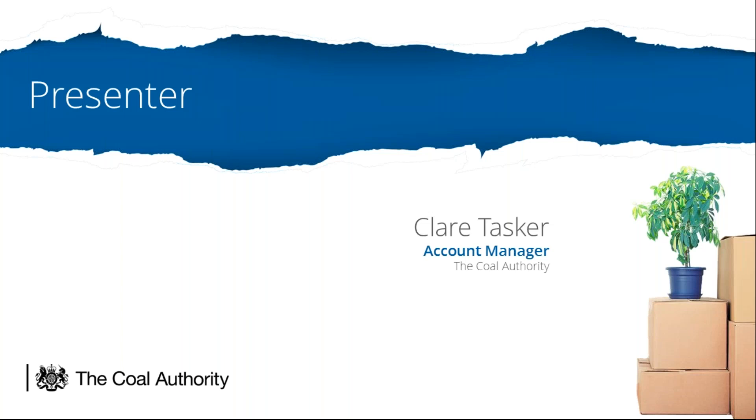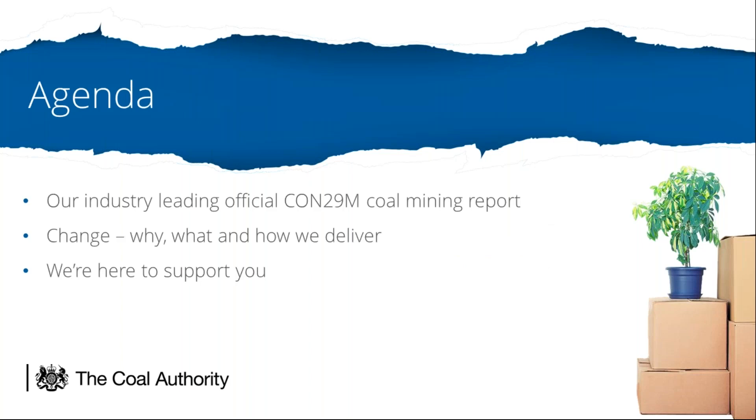Today's webinar is going to be a brief 20-minute overview of the background to the new report, how we went about making the changes and the change in development process here at the Coal Authority, and of course a preview of the new report and what's changed. We'll recap on where we've got to with the current CON29m report which has come a long way since we opened up our coal mining data to others in the market back in 2015.